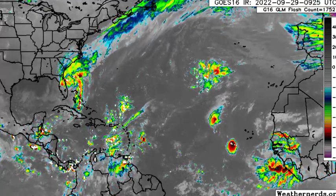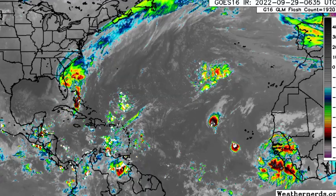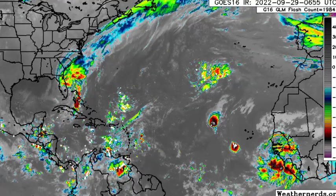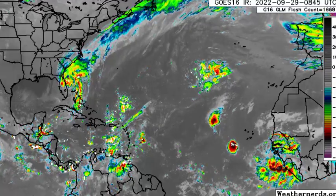Hey everyone, it is Dani and welcome to this updated video on the tropics. In this video, we'll be talking about the latest on our tropical cyclones. We have what is now Tropical Storm Ian. It made landfall in Florida yesterday as an absolutely catastrophic Category 4 hurricane.